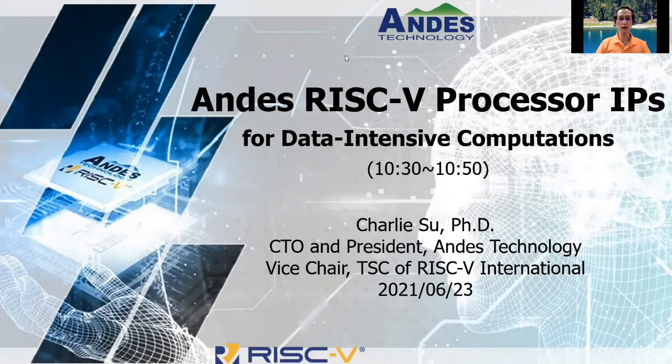Hello everyone, welcome to my session. Today I'm going to talk about NDIS RISC-V processor IP for data-intensive computation. This is Charlie Zhu, CTO and president of NDIS Technology, currently vice-chair of RISC-V TSC.